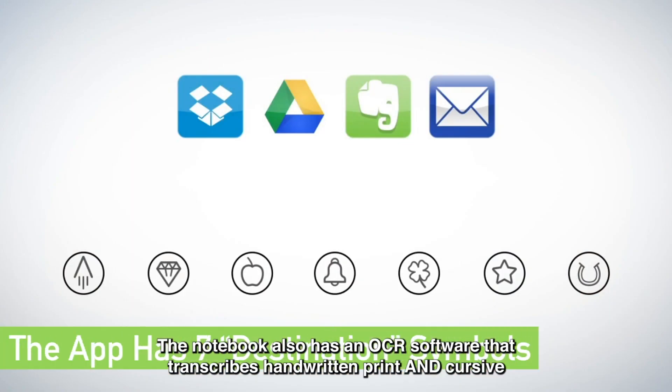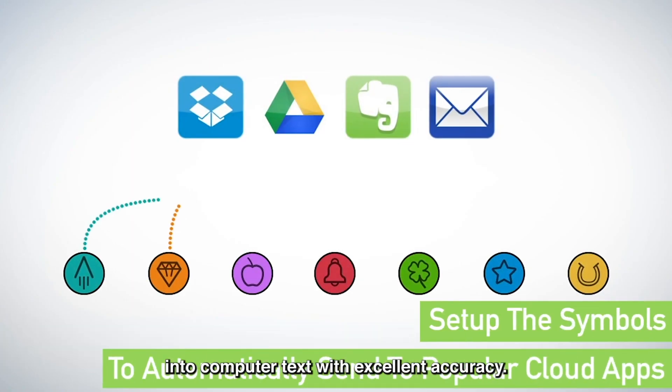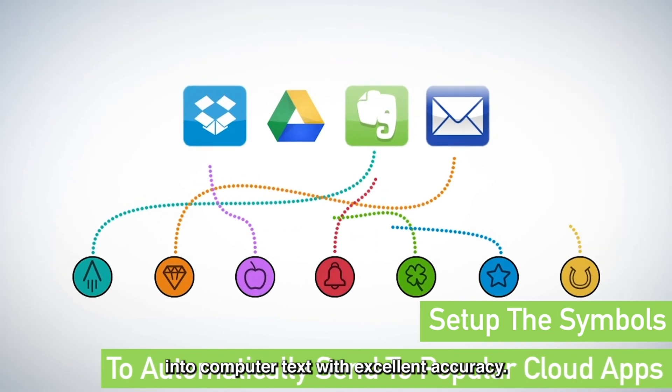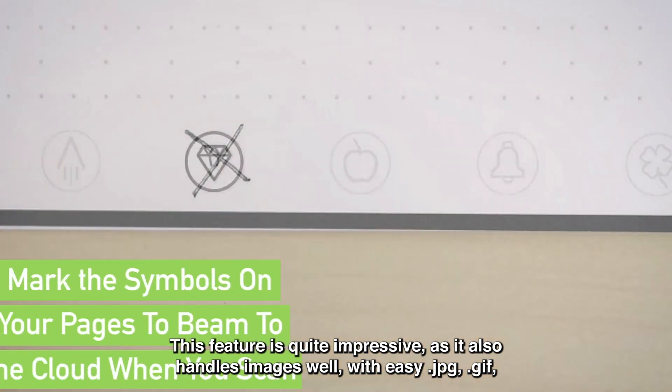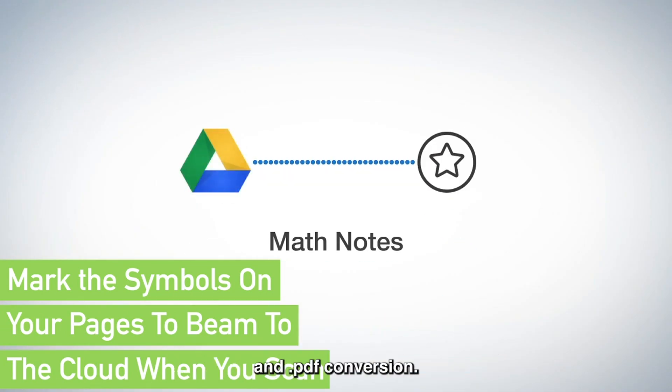The notebook also has OCR software that transcribes handwritten print and cursive into computer text with excellent accuracy. This feature is quite impressive, as it also handles images well, with easy .jpg, .gif, and .pdf conversion.